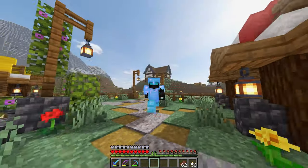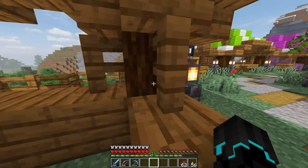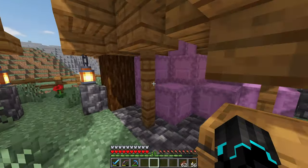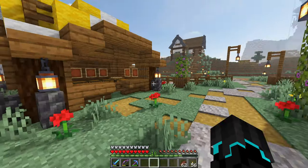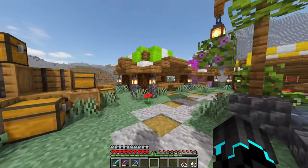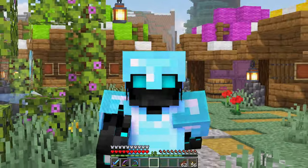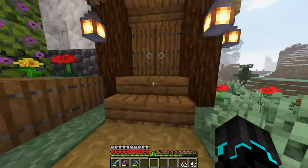Speaking of marketplace, we have actually profited. All our deep slate has been sold, and not only that, all of our glow ink sack has also been sold. Plus, we have sold three Shulker boxes, resulting in a grand total of 31 diamonds. Radon basically came in, bought all the deep slate, bought all the ink sack. I don't know who bought the Shulkers, but yeah — 31 diamonds. That's pretty good. But that also means one of my tasks will be to restock the marketplace.